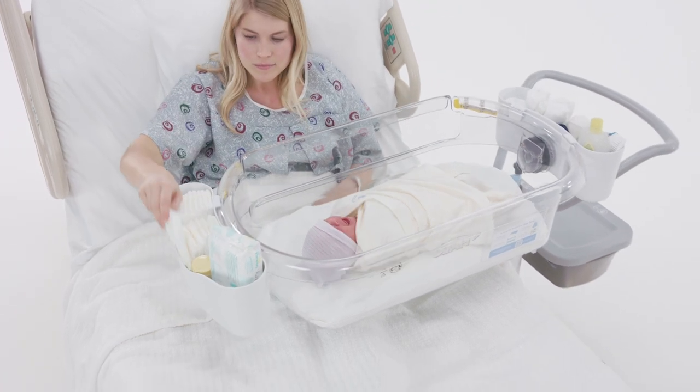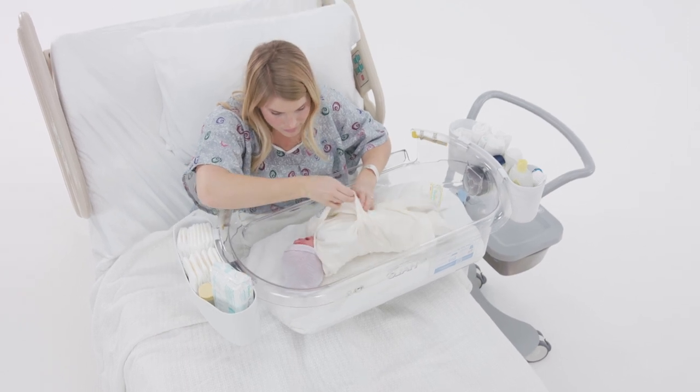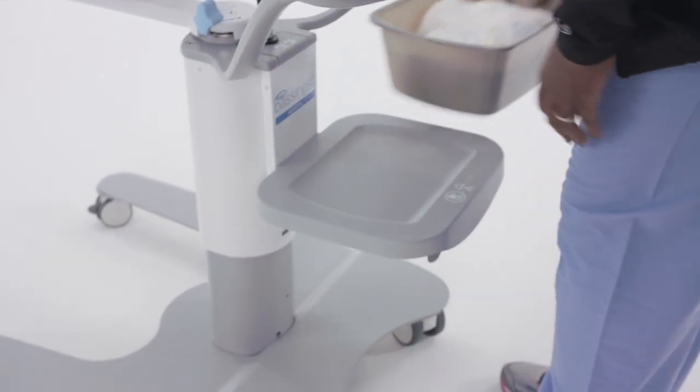The Bassinest Swivel Sleeper features ample storage for all baby's essentials, with two removable storage caddies, keeping everything within easy reach. Plus, there is additional covered storage on the tower that fits a standard wash basin.